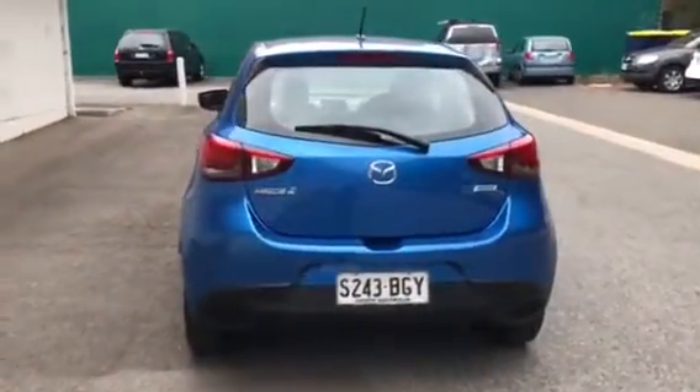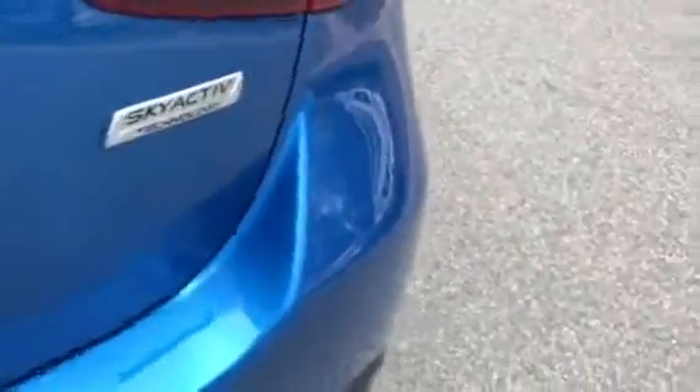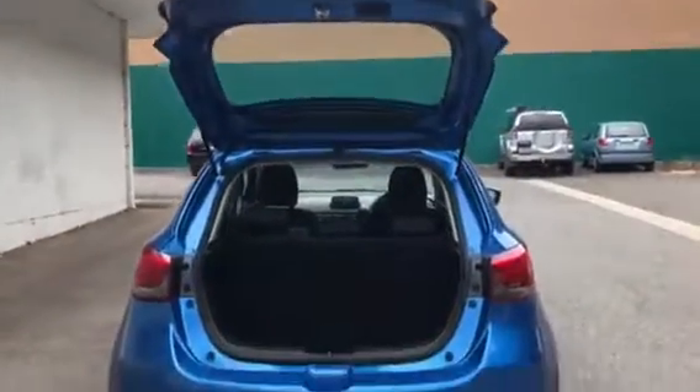Full shot there at the back of the car. Genuine Mazda floor mats in the back and the space saver rear tire. Shot there at the vehicle with the power tailgate up.